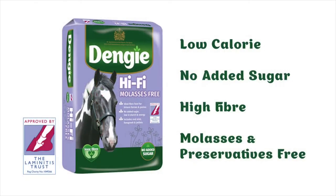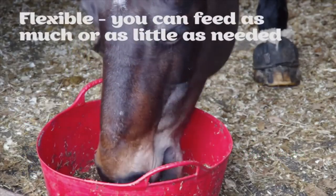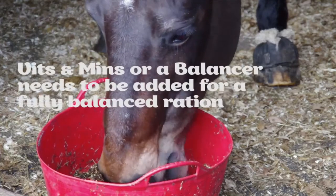Why not try Hi-Fi Molasses Free? This option means you can feed as much or as little as you like, but a vitamin and mineral supplement or balancer needs to be fed alongside for a fully balanced ration.